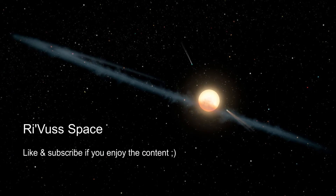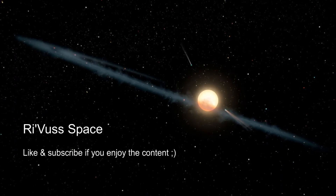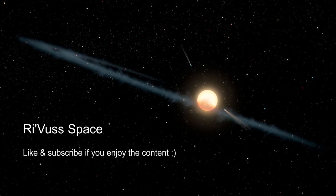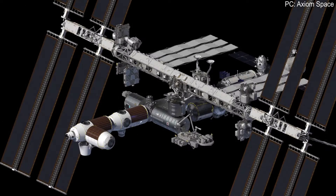Welcome dear viewers, it has been a while. I am Rivus Space and today I have a great subject for you: a company that will revolutionize how we think about space stations. The near future of human presence in space will definitely be exciting, and one of the things which excites me the most are the incoming commercial space stations.